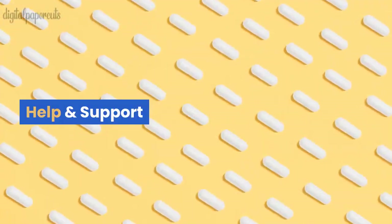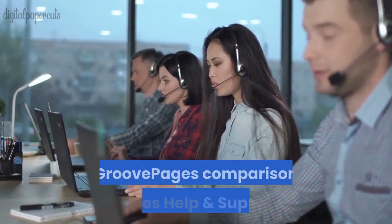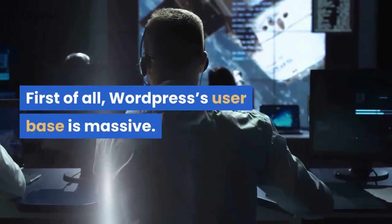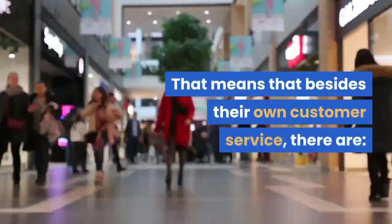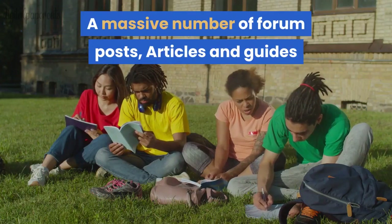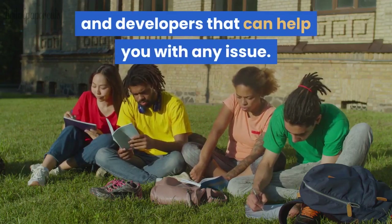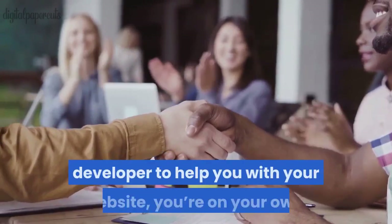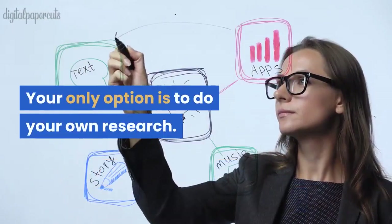Help and Support. Moving on with our WordPress versus Wix versus GroovePages comparison. WordPress's user base is massive, meaning that besides their own customer service, there are a massive number of forum posts, articles, guides, and video tutorials made by users and developers that can help you with any issue. However, unless you're hiring a skilled developer to help you with your website, you're largely on your own — your only option is to do your own research.